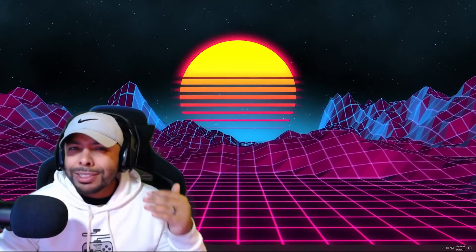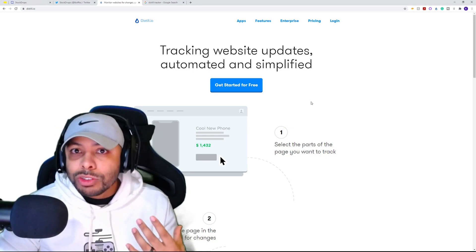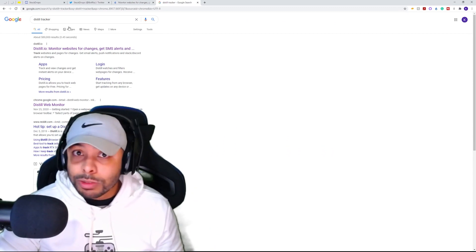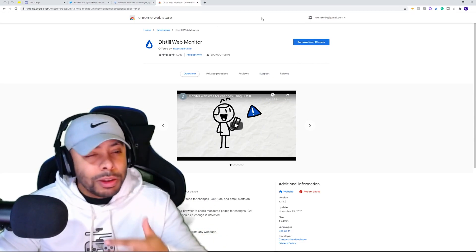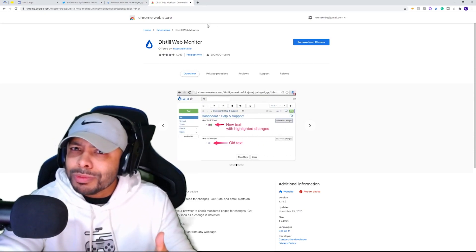First off, we're going to start with some internet trackers. I did a couple of videos on a couple of these already — one specifically that you can only use on Best Buy — but I've got a better one that can be used on any website, not just Best Buy. This is going to be known as Distill IO. This is the tracker you're going to be looking for, and you can add this as a Google Chrome extension very easily. You can type Distill Tracker into Google and it should be the second result: Distill Web Monitor. You'll click it, add it to your Chrome extensions, and once it's there it's really easy to use. You should have a little teardrop icon at the top.